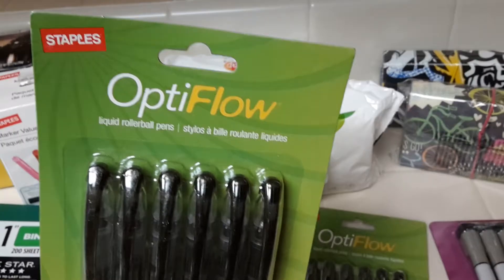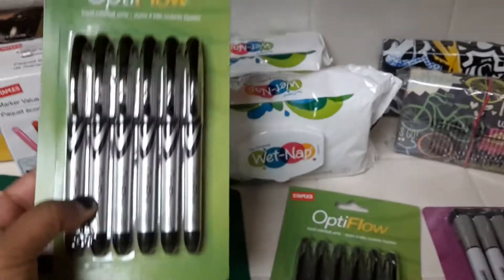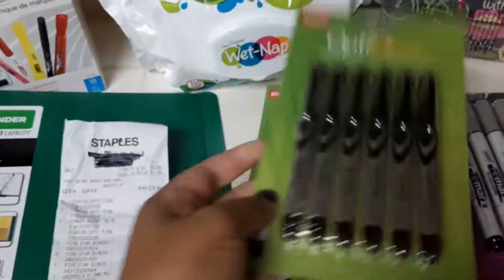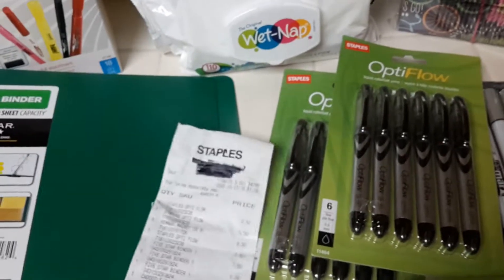I also picked up two of these Optix low liquid rollerball pens — a pack of six, got them for my husband for 50 cents. The original price was $7.99 or something like that. Hopefully he likes them because he's very picky with his pens.